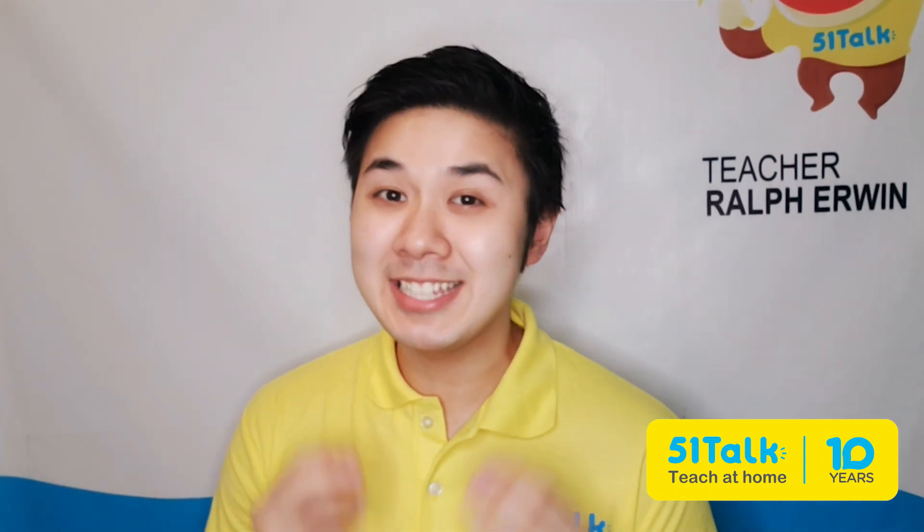Hello there! The world needs more and more online English teachers. If you're thinking about whether you should start your teaching journey or not, let me give you a few reasons why you should.